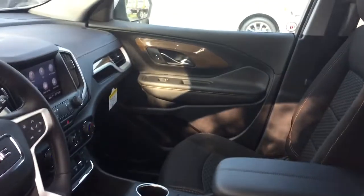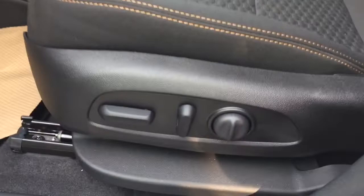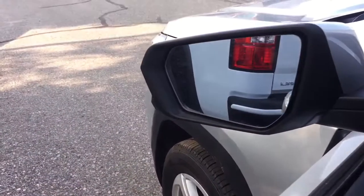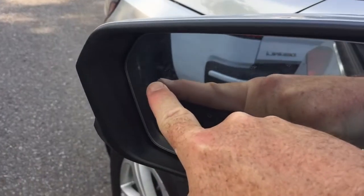All cloth upholstery through here. Power driver adjustable seat with lumbar supports. Liftgate release button. And you also have some great safety features here, including the driver blind spot information system.